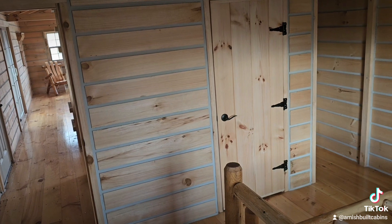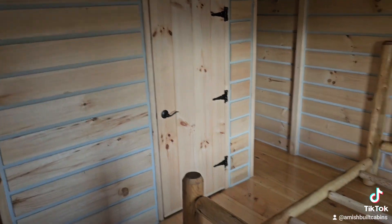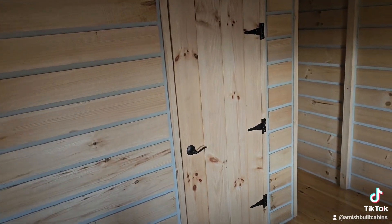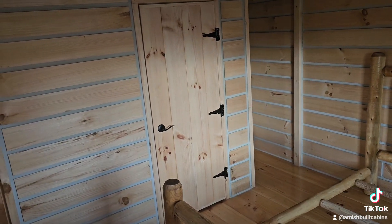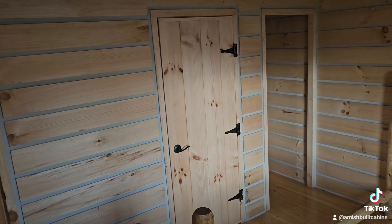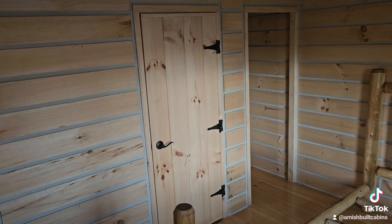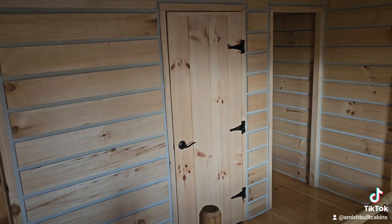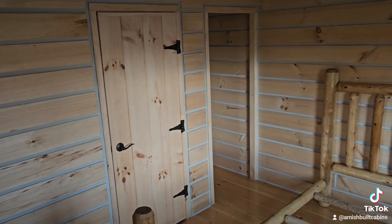If you'd like to see a reference video of what a finished cabin looks like, go to amishbuiltcabins.com and click the link that says Video Gallery. Watch the very first video at the top of that page — that was a Big Bertha cabin we did for a customer out in Vermont and it turned out beautifully. That's a great reference to see what one of these looks like fully finished with electric, heating, cooling, and a fireplace.